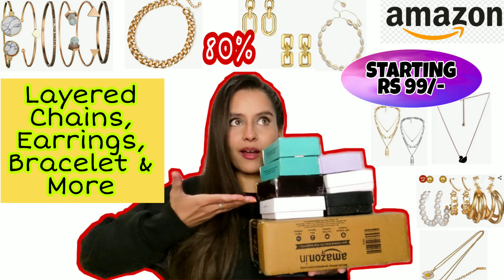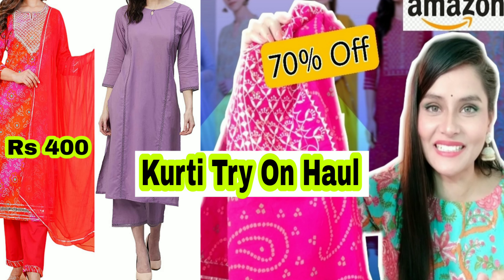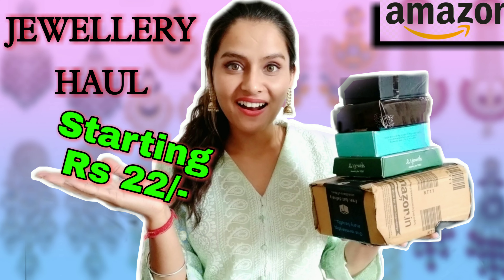If you haven't seen the previous part 1 and part 2, you will find the link below in the description box. I have also made a playlist for Amazon so that you don't have to look through individual videos. I will give the link to the playlist in the description box too. Let's start the video quickly.